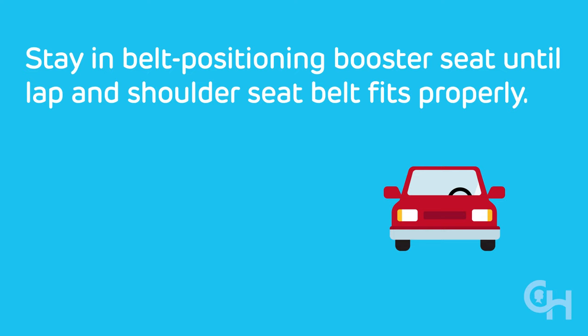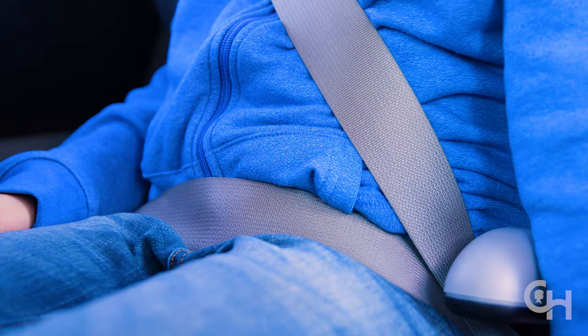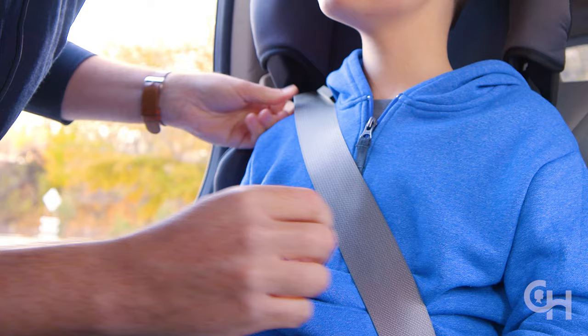Children should stay in a belt positioning booster seat until the vehicle lap and shoulder seat belt fits properly, typically when they have reached 4 foot 9 inches tall and are between 8 and 12 years of age. Boosters require a vehicle seat with both a lap and shoulder seat belt to work correctly.